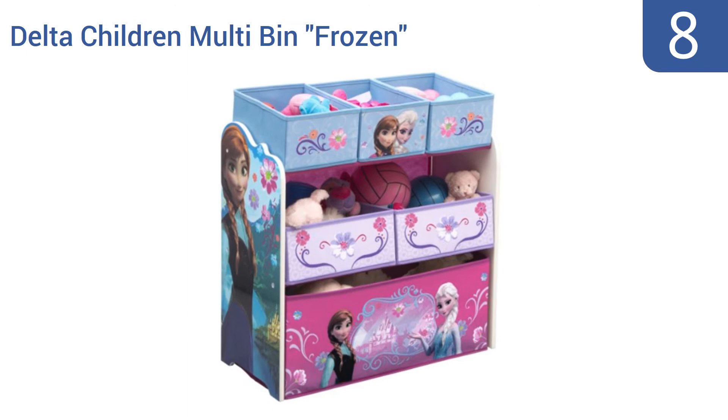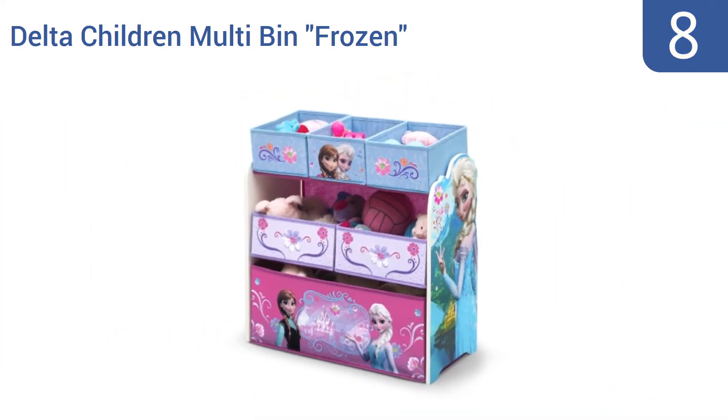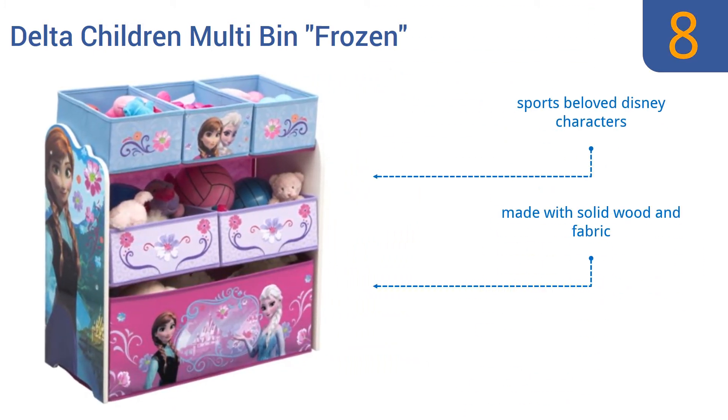Coming in at number eight on our list, the Delta Children multi-bin Frozen toy organizer is perfect for your home's Elsa-obsessed little princess who just happens to be happy about organization too. The same setup also comes in a Dora the Explorer or Doc McStuffins motif should they be the favorites. It sports beloved Disney characters and is made with solid wood and fabric. It's recommended for ages three to six.